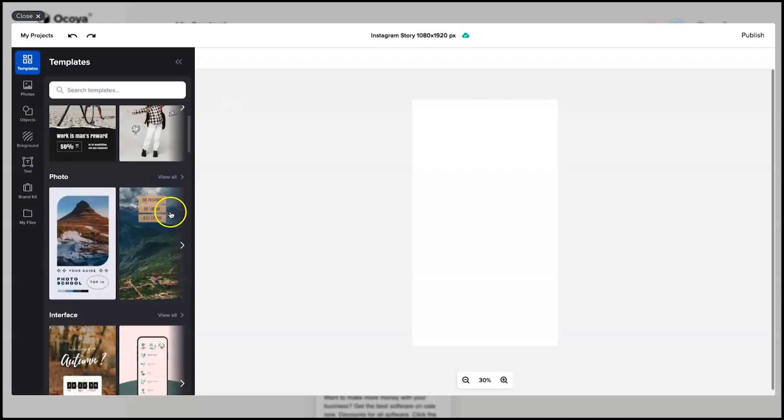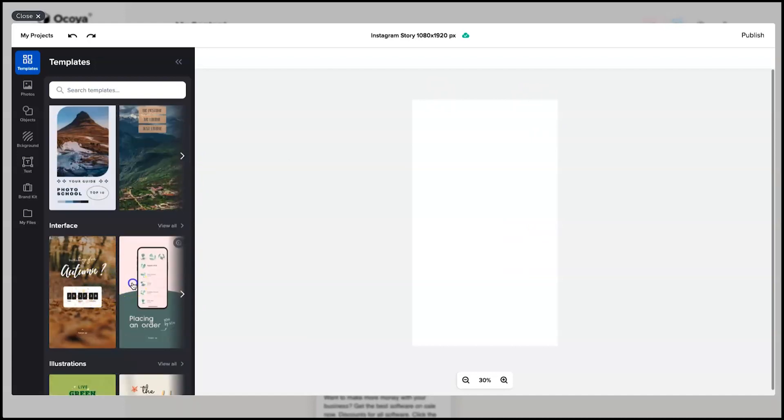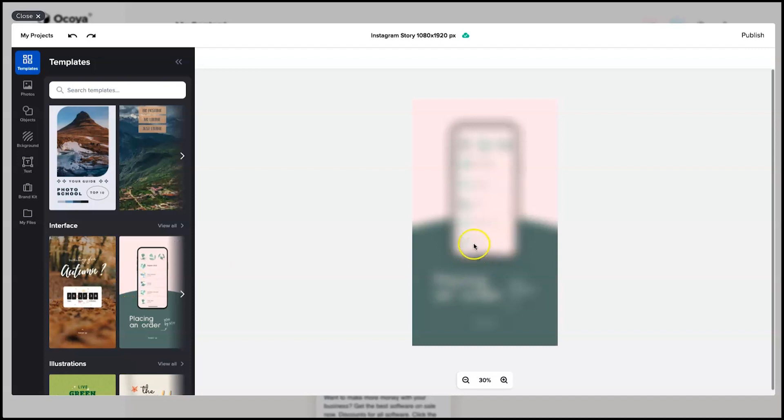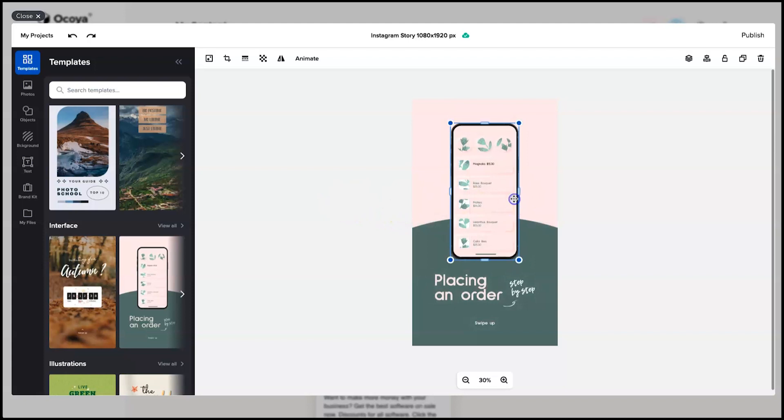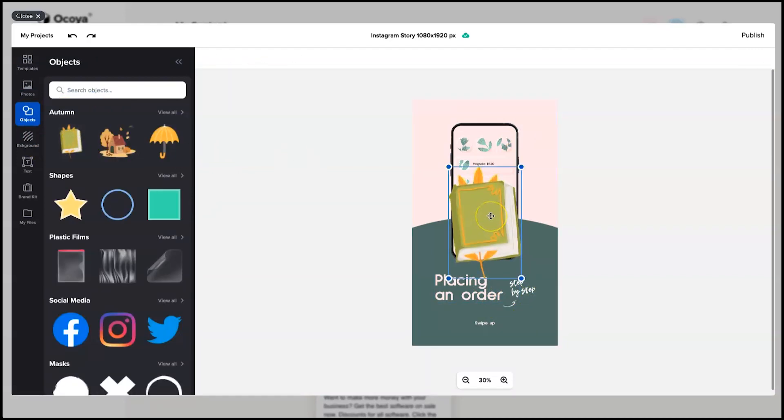Inside the visual builder you've got all your normal tools: different types of templates, photos, objects, backgrounds, text, brand kit, and my files. You can easily come in and adjust things as you want. For this example I'm going to add a template and show you how everything works. You can change text, add objects — it's just like Canva except it's Crello. Once you're happy, you press Publish and it saves ready for use inside of Akoya.